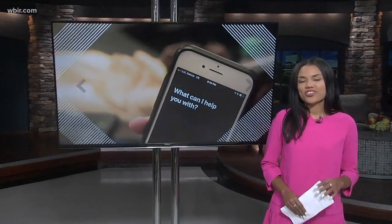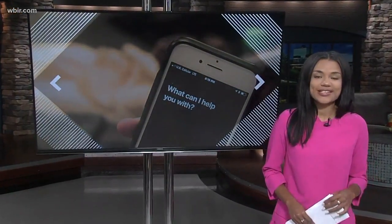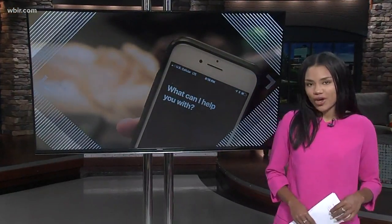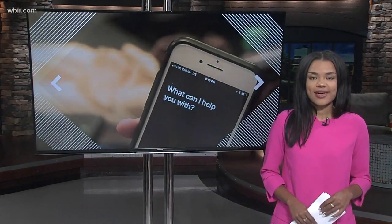Reporter Gabrielle Hayes tells us how it works and what the law says about using police recordings in court. With six simple words, any person with an iPhone on the most recent update can document being pulled over by law enforcement — something legal experts say can help both citizens and police.